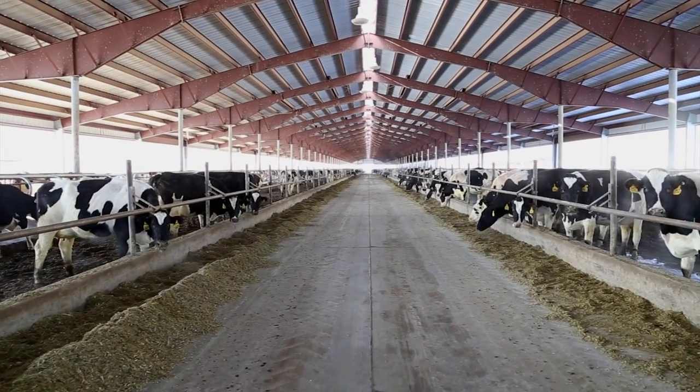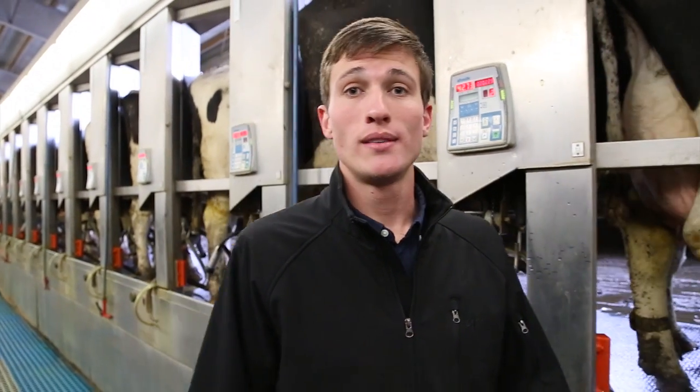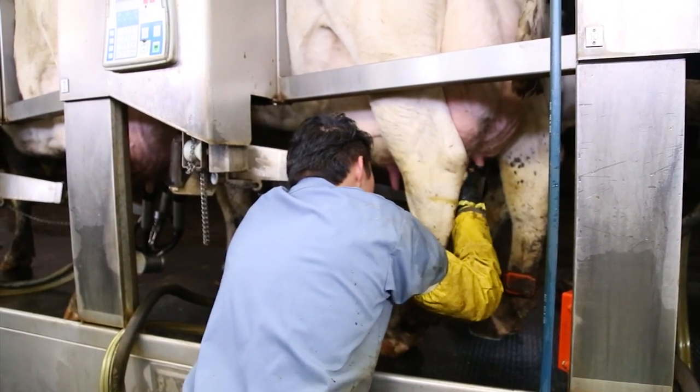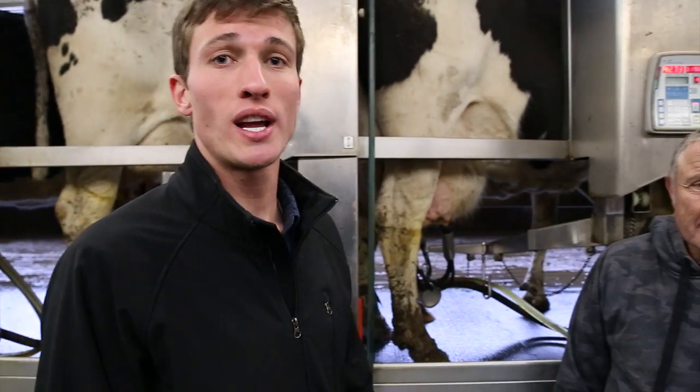It all starts here at the dairy with raw materials. The main raw material for BYU ice cream is milk. Here at the supplier dairy in Utah County, these cows are milked three times a day. The milk is immediately chilled and sent to one of three 10,000-gallon tanks until it is shipped — making this dairy the start of the BYU ice cream supply chain.